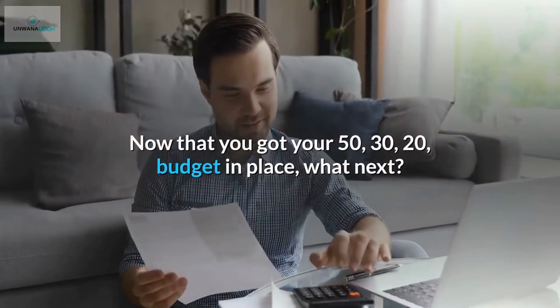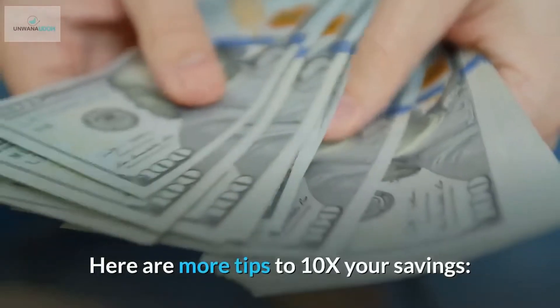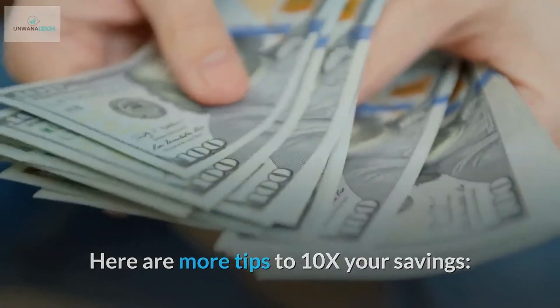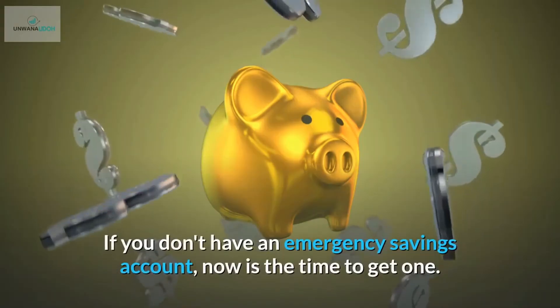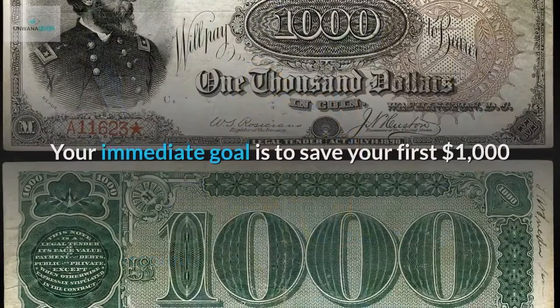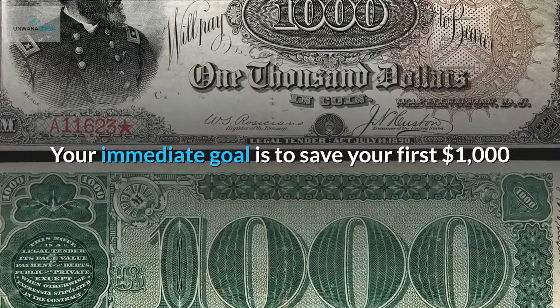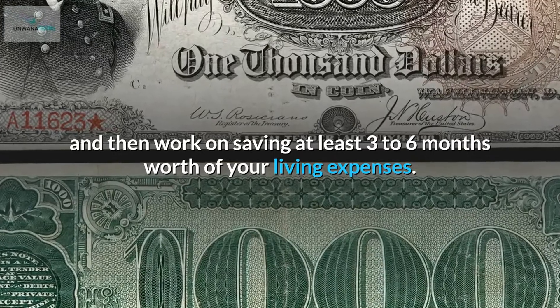Now that you have your 50/30/20 budget in place, what next? Here are more tips to 10x your savings. Number 1: Build your emergency fund. If you don't have an emergency savings account, now is the time to get one. Your immediate goal is to save your first $1,000, and then work on saving at least three to six months worth of your living expenses.